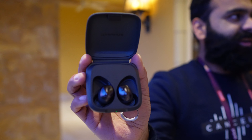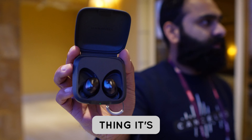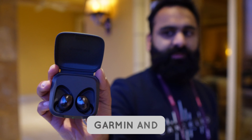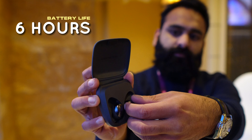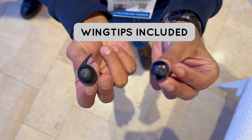These also come with adaptive noise cancelling. What's particularly interesting is that they track your body temperature and heart rate — not something we see very often. They're compatible with apps like Apple, Garmin, and Polar, and you even get access to the premium Polar Flow app. Battery life is stated at six hours, extendable to 24 hours with the charging case.